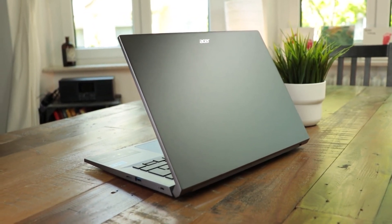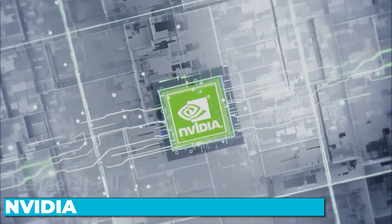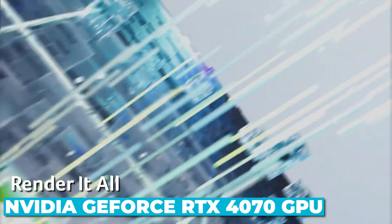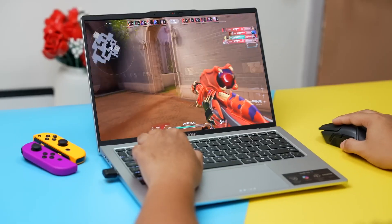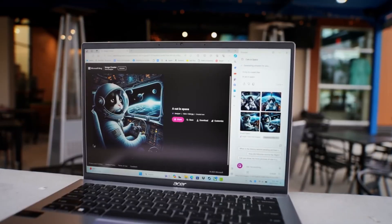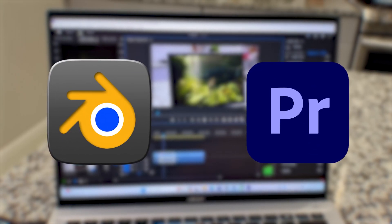But performance isn't just about the CPU. Acer has equipped the Swift X14 with an NVIDIA GeForce RTX 4070 GPU, which is a game-changer, especially for creators and gamers. This graphics card is NVIDIA Studio validated, meaning it's optimized for applications like Blender, Premiere Pro, and more.